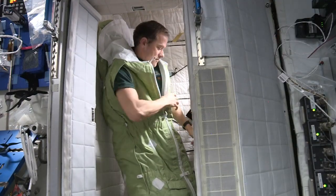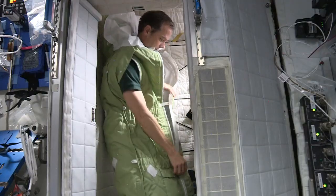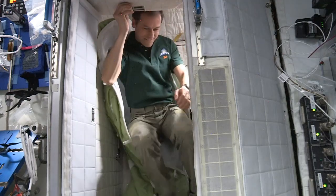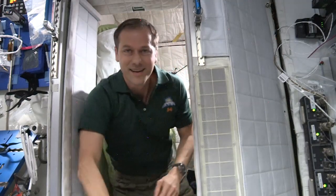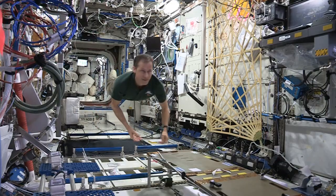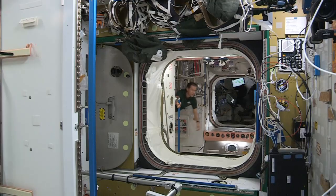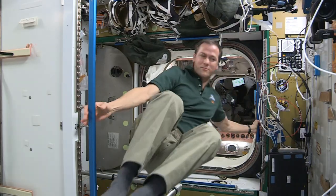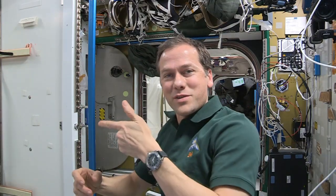And then it's time to get up. And it's off to start the day. But before our day starts, we do, like most folks, make a quick trip to the restroom.